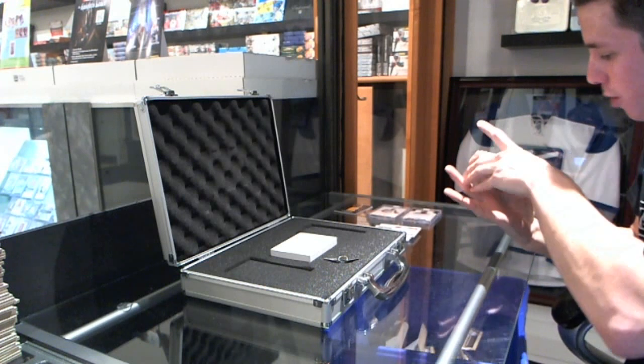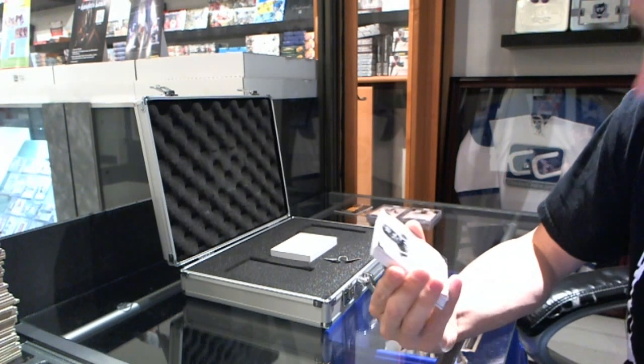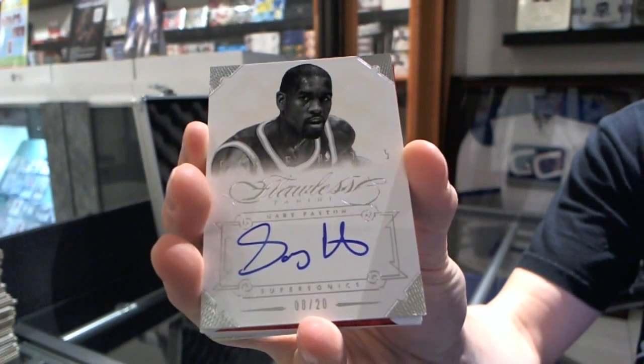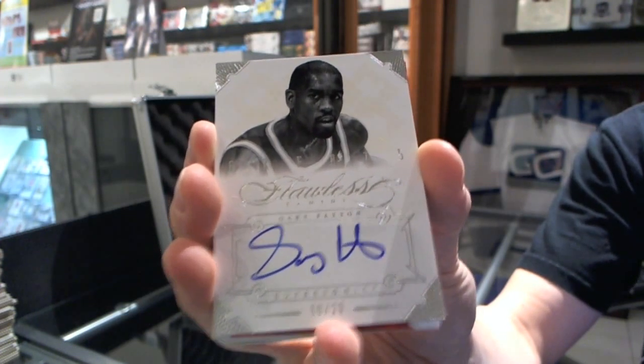We've got a Greats autograph, number 8 of 20 — Gary Payton.